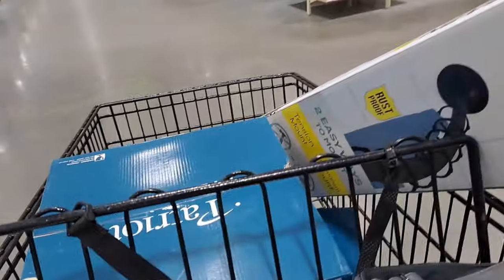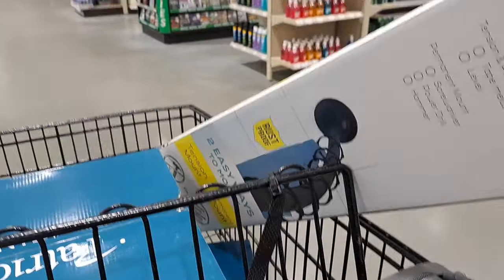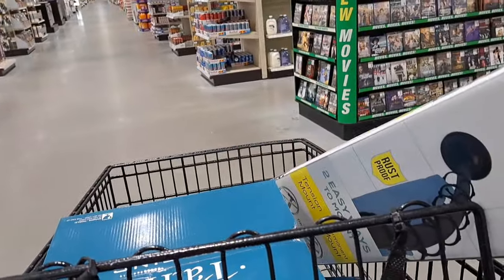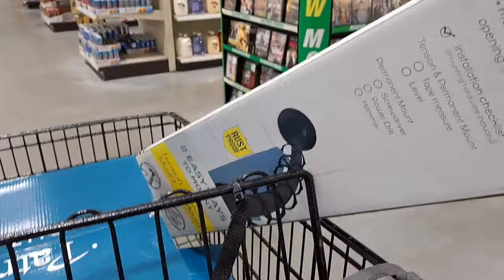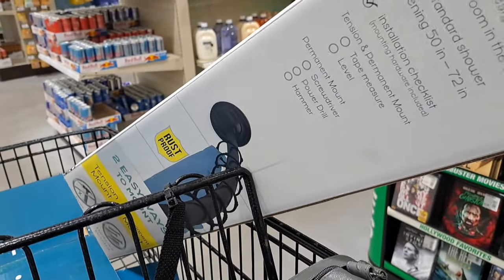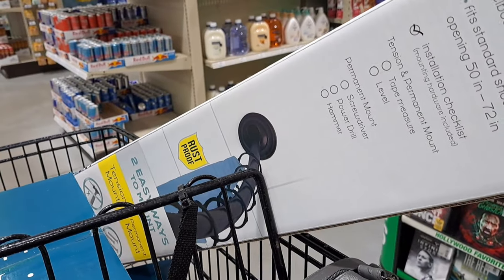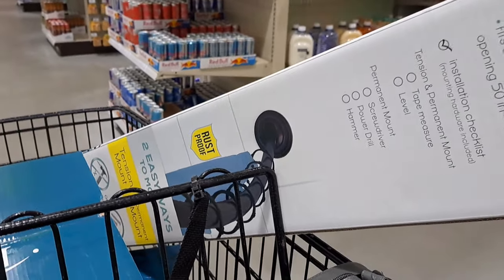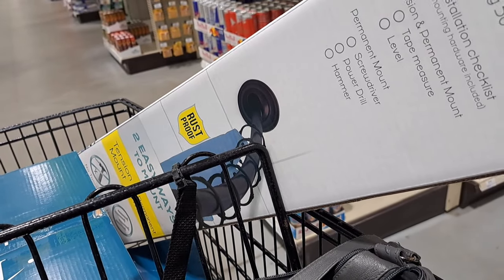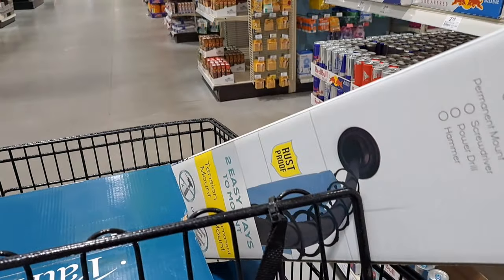We're at Menards getting a few things. We got our shower and we're getting more items. If you guys have a Menards, we love Menards. We are getting this new rust-proof matte black shower curtain rod because ours was rusted from when we didn't have a strong enough fan in the bathroom.